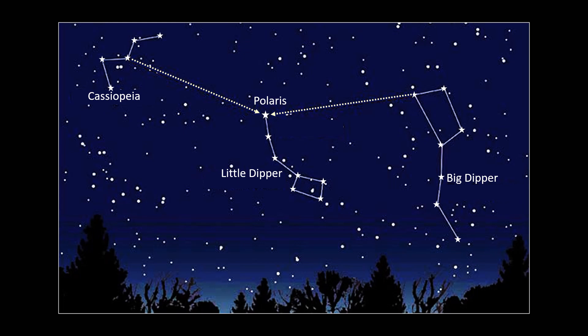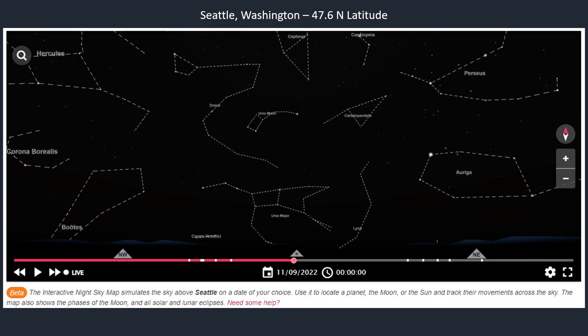This is a sky map from timeanddate.com for my hometown of Seattle, Washington, for the 11th of September at around midnight. Since Seattle is located at 47.6 degrees north latitude, depending on your location in the area, Polaris would be about 47 degrees above the horizon.